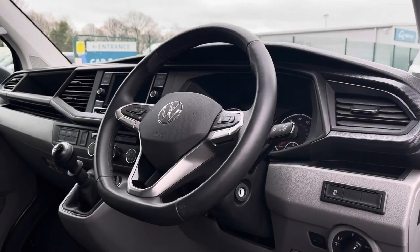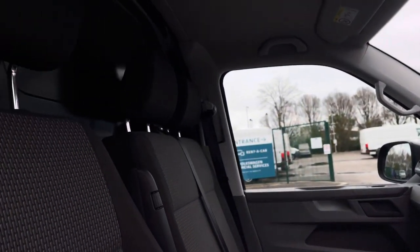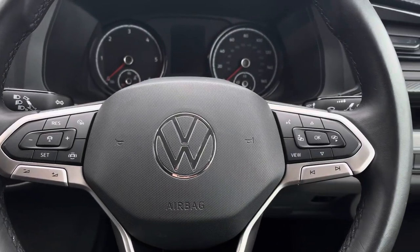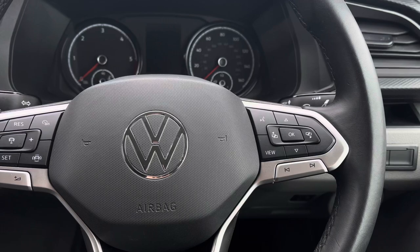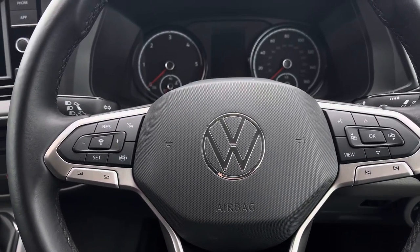Taking a look into the driver's cockpit reveals a leather-wrapped multifunction steering wheel, a beautiful infotainment system and a lovely overall design. The right side of your multifunction steering wheel enables you to answer and end calls and access the vehicle safety features, while on the left you have your audio adjustments and adaptive cruise control settings.